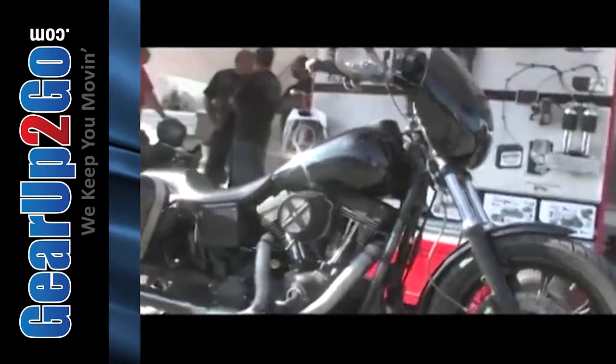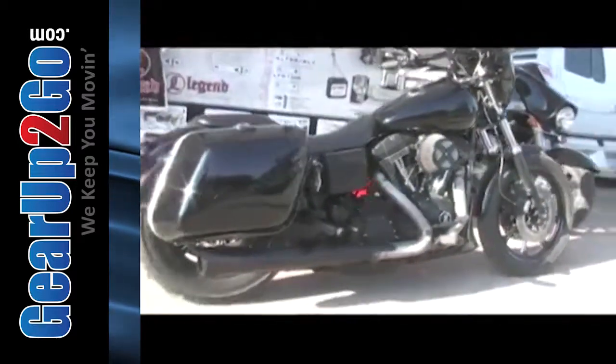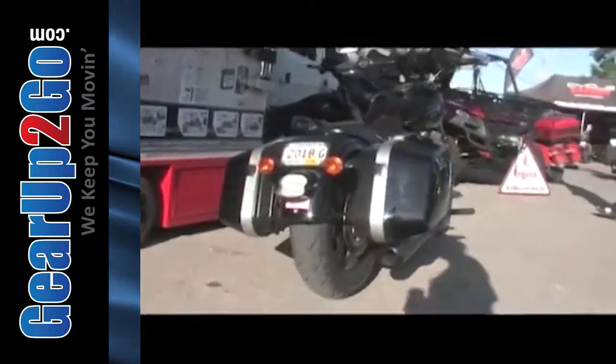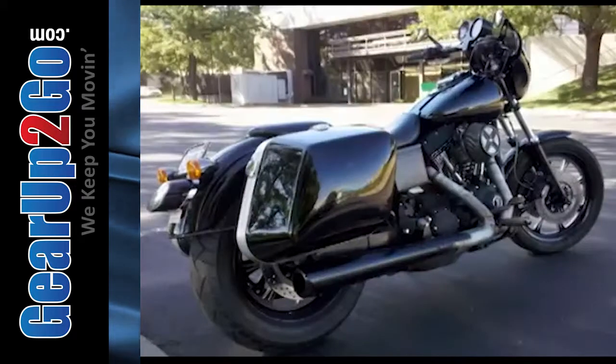I bought it for a couple of reasons. That year had good engine cases, so it was able to accept some performance work. But just as important, the DX comes with sport suspension from the factory, so it's got tunable front and rear suspension on it.